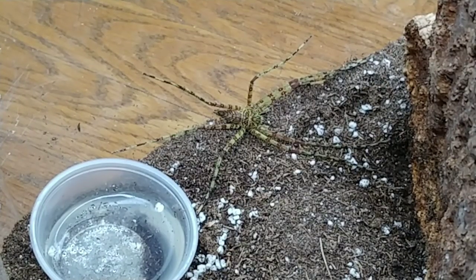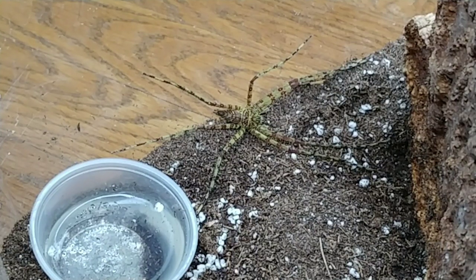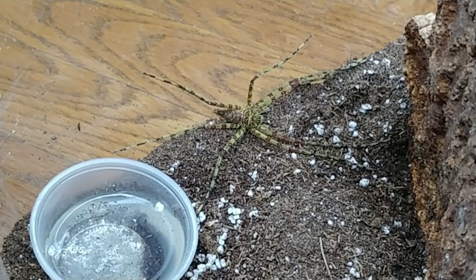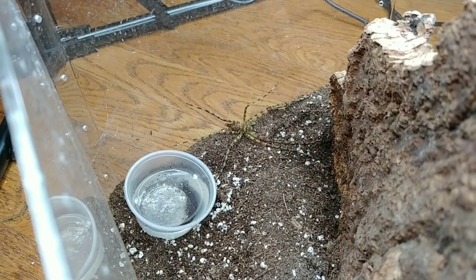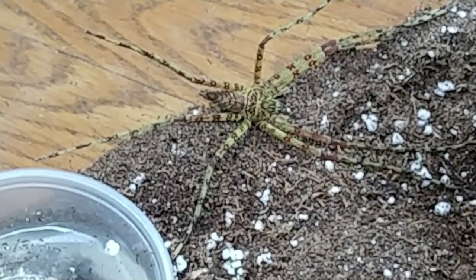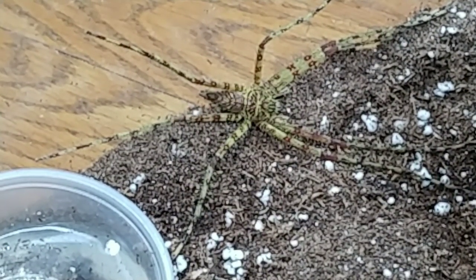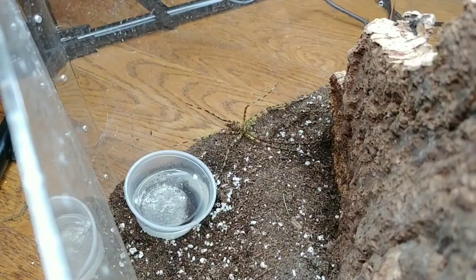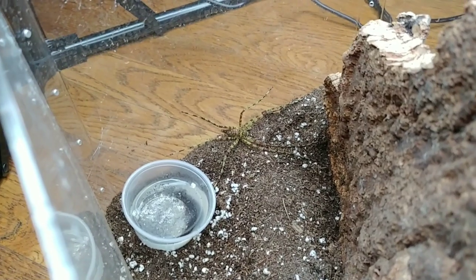In this enclosure, I have a mature male Heteropoda boi. This is the lichen huntsman. I know the color is not really showing up well, but he's very much a lichen green and a kind of reddish brown — very, very pretty little guy. I don't think that he'll eat, but I can always try and see if he's hungry.